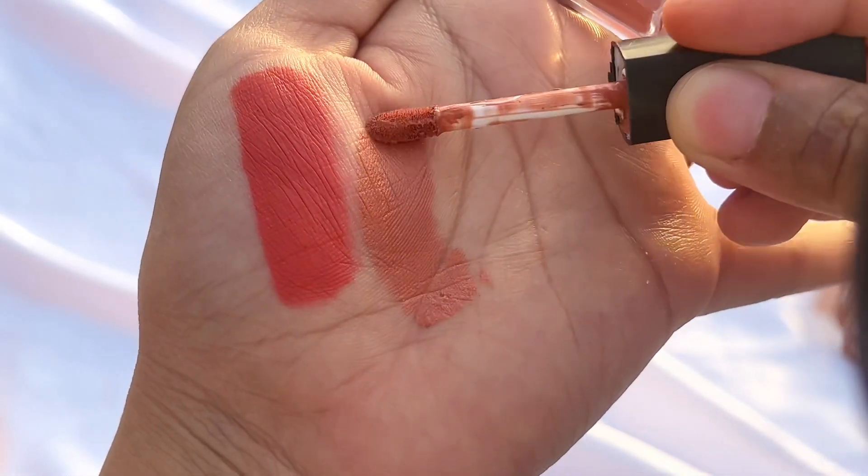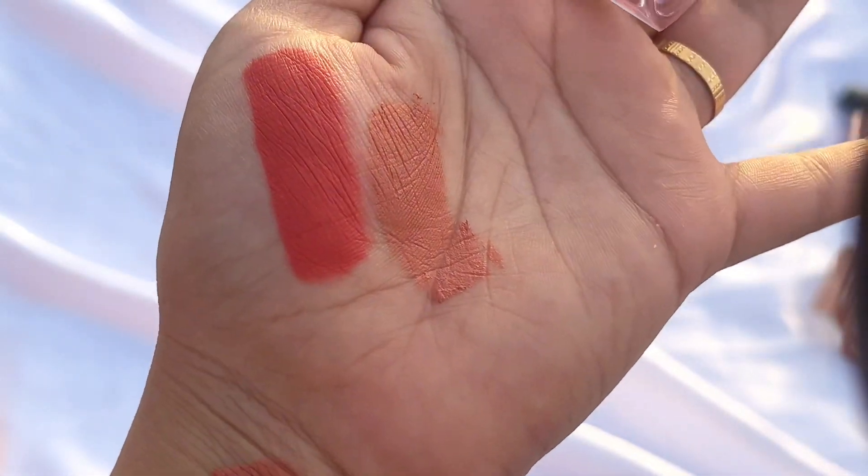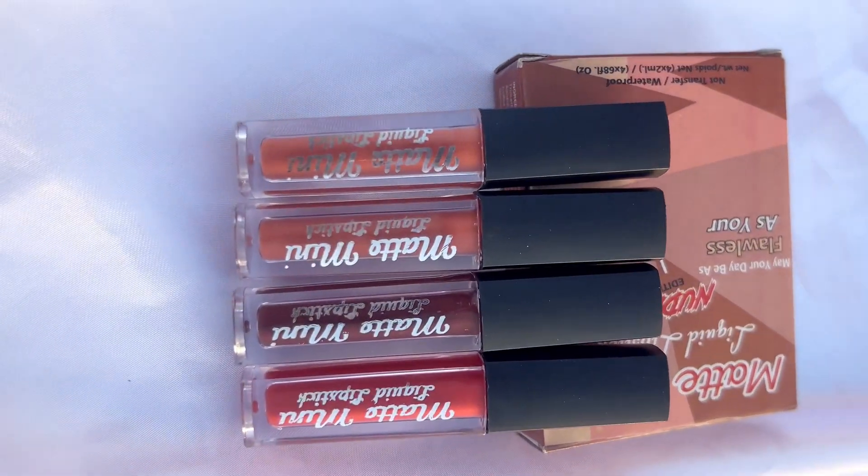If you like this lipstick and want to buy it, I will put the link in the description. If you like this video, don't forget to like and subscribe and press the bell notification. Thank you for watching.